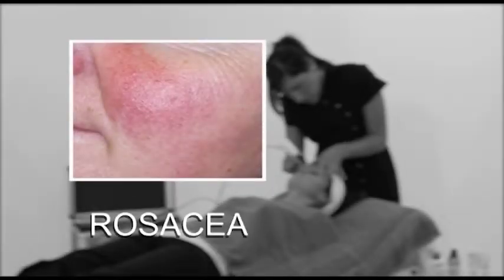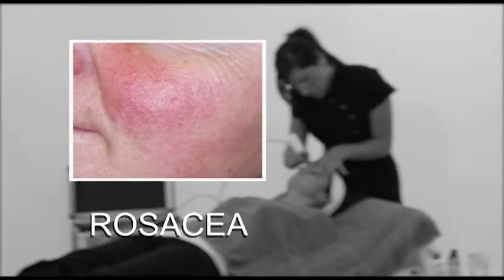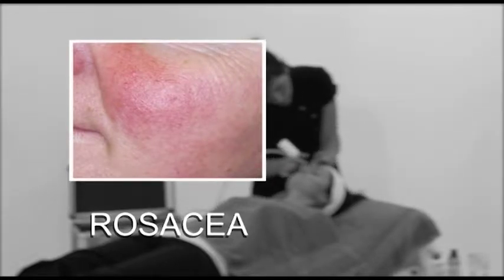Rosacea is caused by a combination of excessive sebum secretion and chronic inflammation. Skin becomes coarse, the pores enlarge, and the cheeks and nose become red and inflamed. The skin can look purplish in appearance because of slow blood circulation.